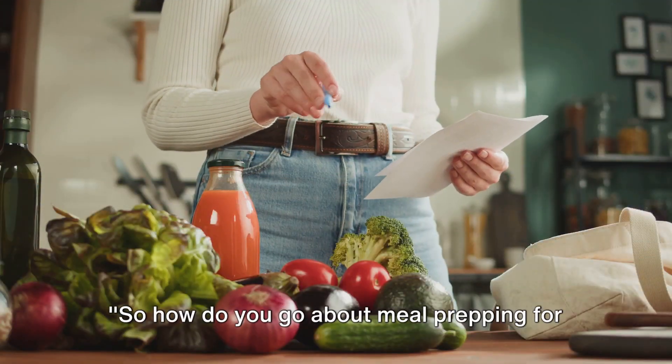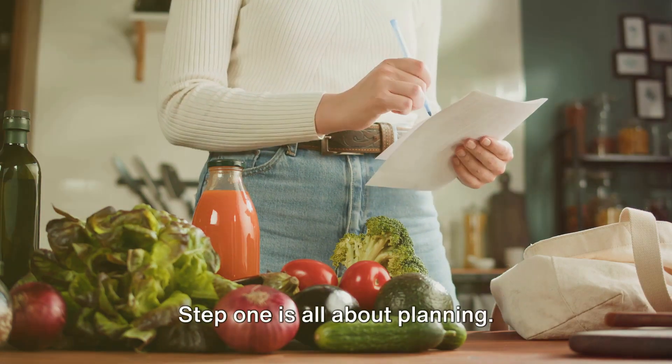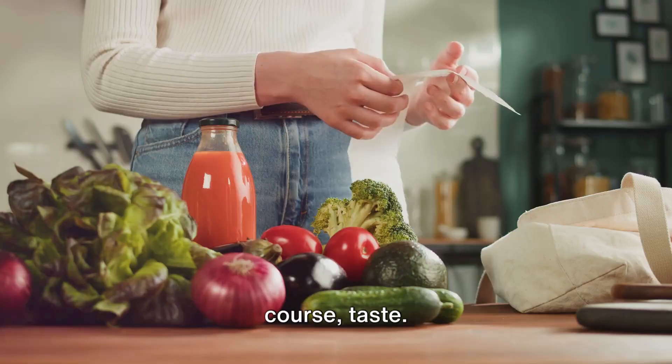So how do you go about meal prepping for the week? Well, let's break it down into five simple steps. Step one is all about planning. Decide on your meals for the upcoming week. Consider variety, nutrition, and of course, taste.